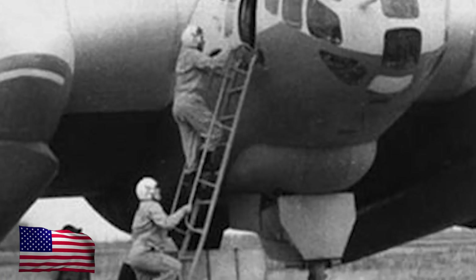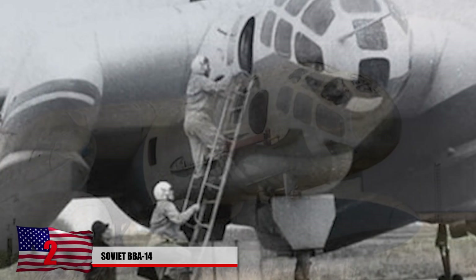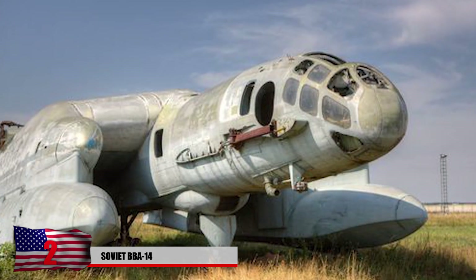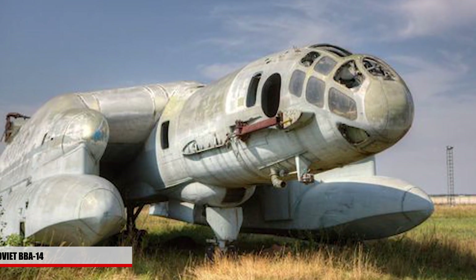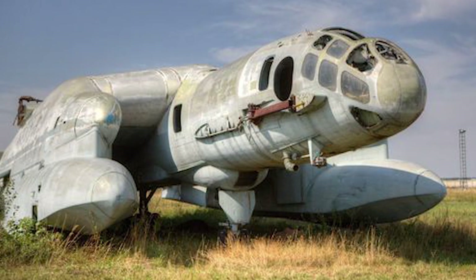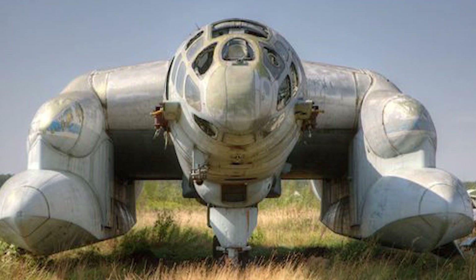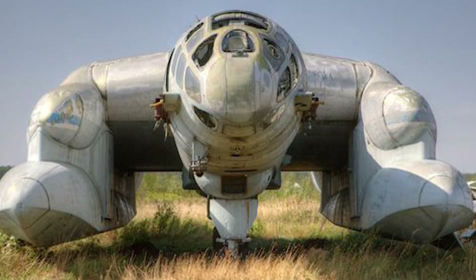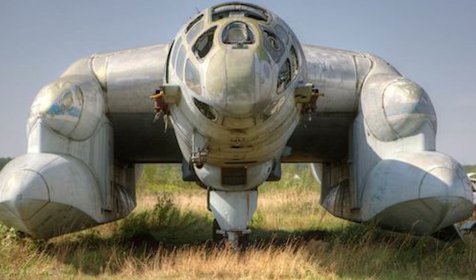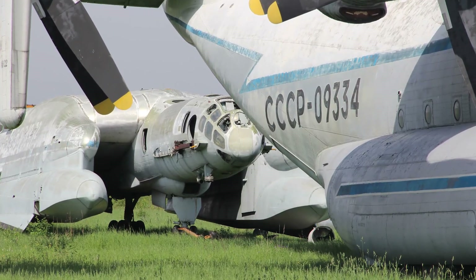2. Soviet BBA-14. As America was developing their share of bizarre aircraft, the Soviets were trying to come up with their own innovative designs. This abandoned anti-submarine aircraft was built by the Soviets to have dominance over submarines in the oceans. Designed as an amphibious vehicle that could take off on water at high speeds, the first prototype was built in 1972 and took off from a conventional runway. Only one of these rare aircraft exists, and it's on display outside a Russian Air Force museum.